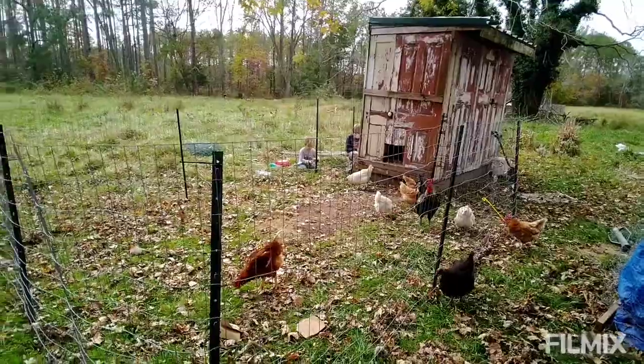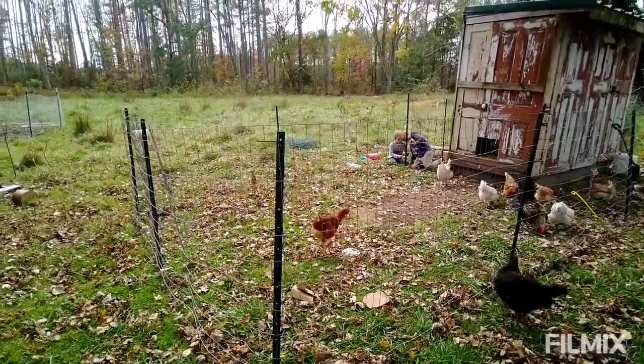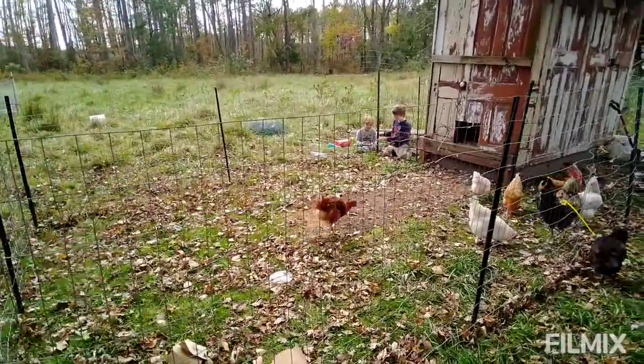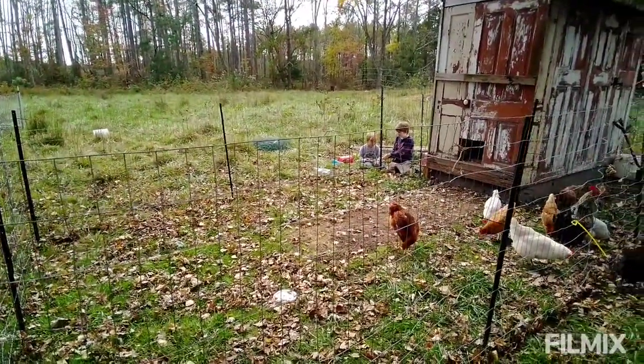This did not take much time at all. We will later, once we have more poles, expand the run some. But for now the chickens are happy. They just had the little run for a while.